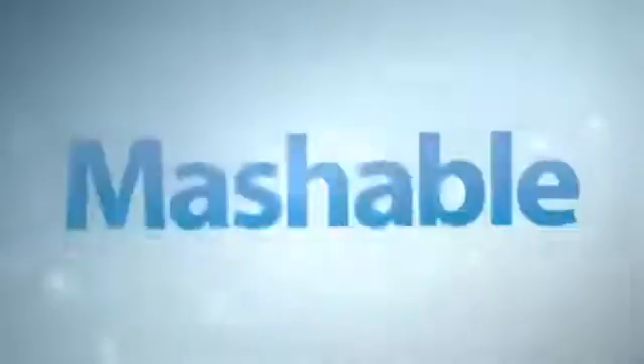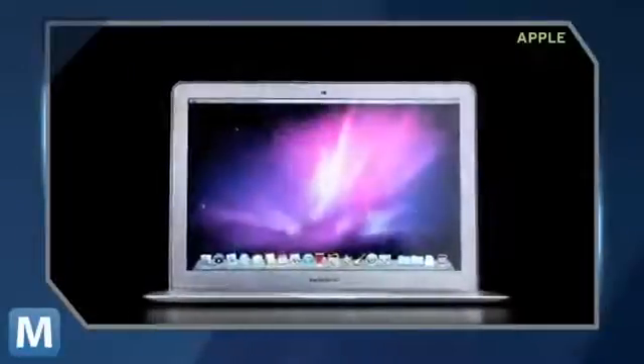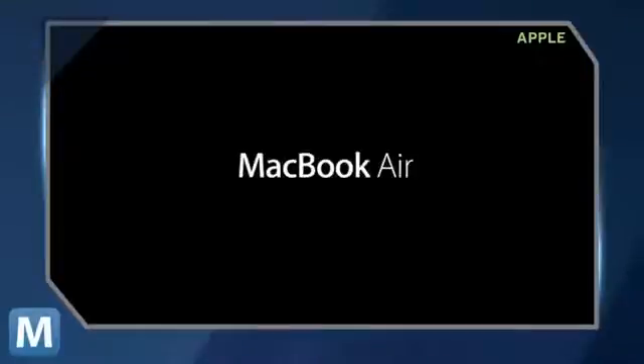For Mashable, I'm Lauren Goris. Apple's MacBook Air just got a little lighter. The Cupertino company cut the price on a few factory-refurbished Airs. Let's take a look at the sales.